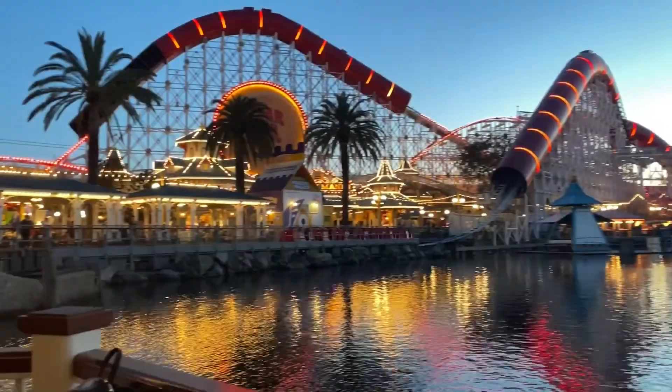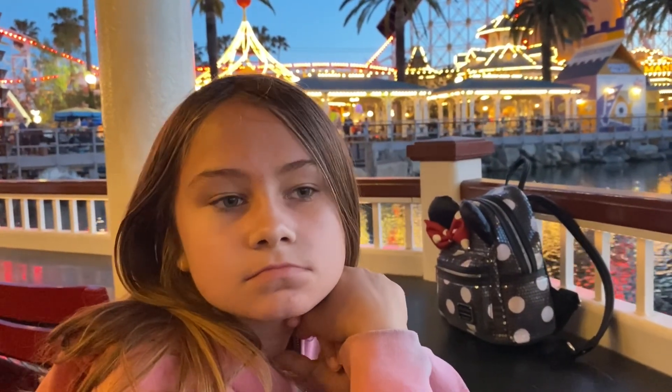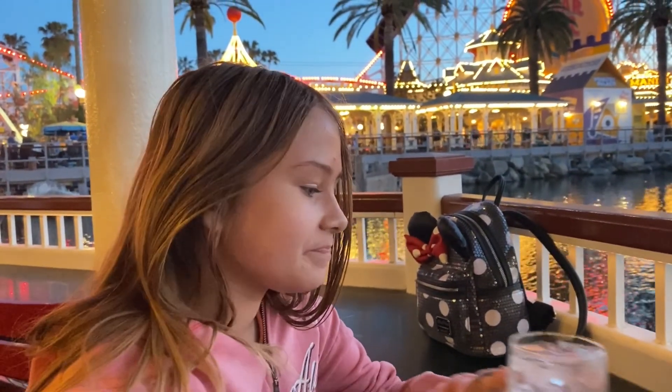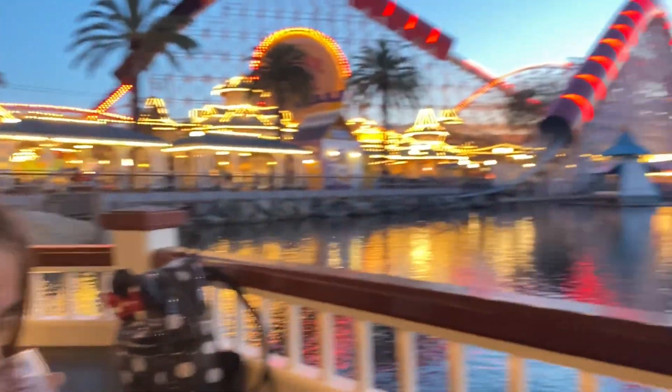Time to reveal the drawings — flip it over. You're too embarrassed? Here's mine. Now we're chilling at the Lamplight Lounge waiting on some food and a drink, checking out this beautiful view.